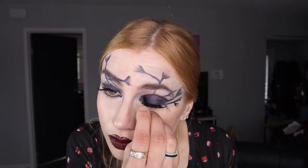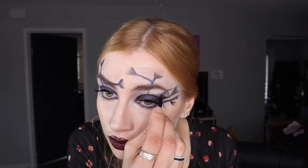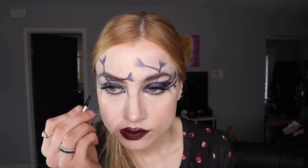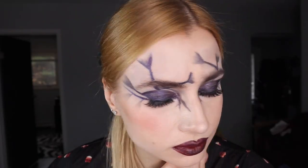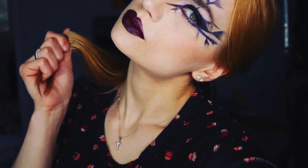I made sure my eyeliner was matching on both eyes and just made it even more bold. That's a pretty intense look — not that hard to create. Hope you guys enjoy, thanks for watching!